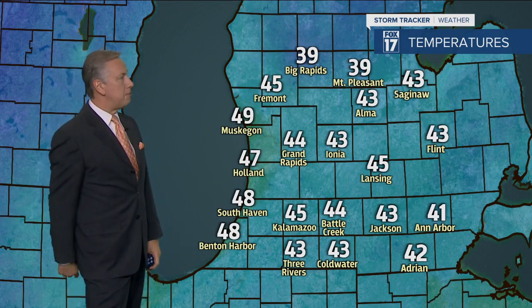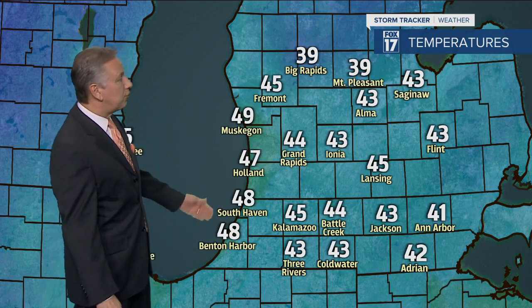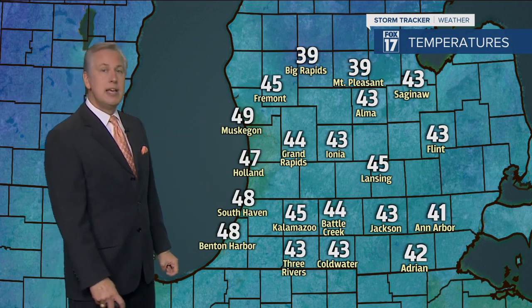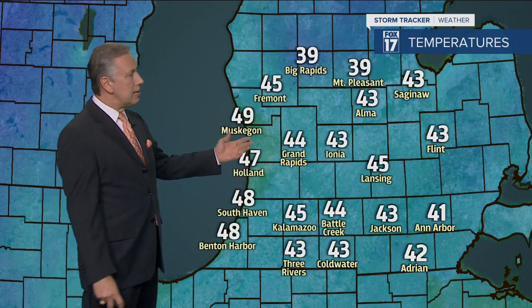Here you're going to see the temperatures fall. Not so much right now — coldest spot on the map is 39 degrees up in Big Rapids and Mount Pleasant. We're 44 in Grand Rapids, 49 in Muskegon. Keep in mind, for November 25th Thanksgiving Day, our average high temperature is 44, and that's right where we're sitting now — and this is the morning low. But you don't have to look far upstream to the north and west: temperatures drop into the 30s in Green Bay, much the same in La Crosse, teens in the Twin Cities, and single digits out on the northern plains.